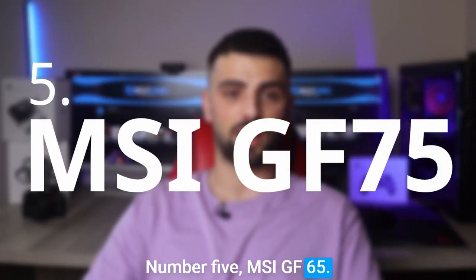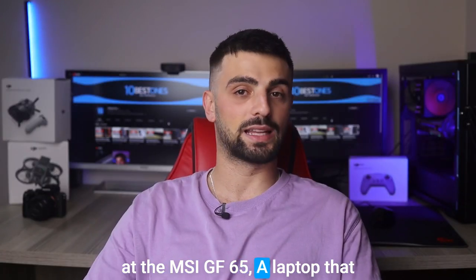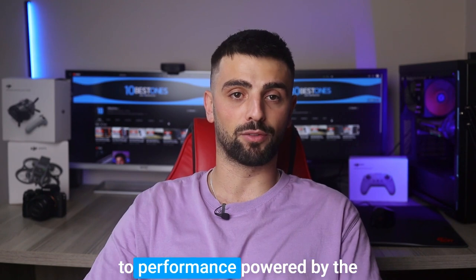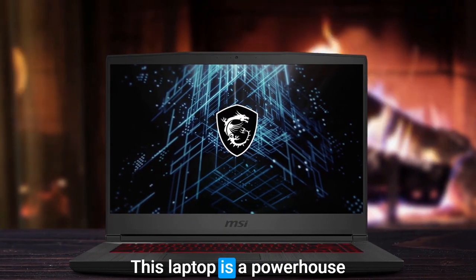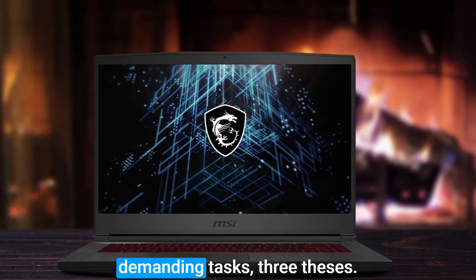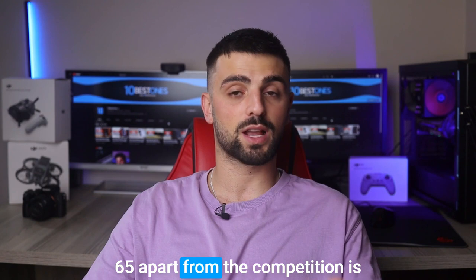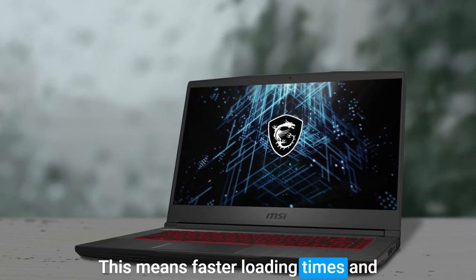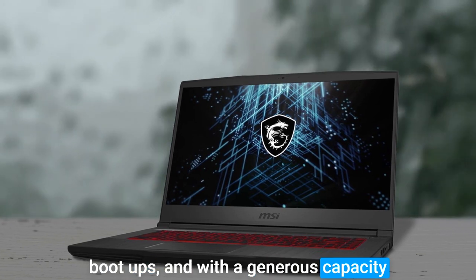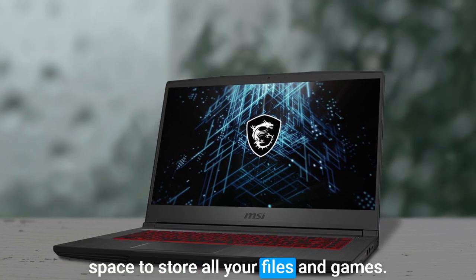Number 5: MSI GF65. Let's take a closer look at the MSI GF65, a laptop that packs a punch when it comes to performance. Powered by the Intel Core i7 processor, this laptop is a powerhouse that can handle even the most demanding tasks with ease. One thing that sets the MSI GF65 apart from the competition is the super-fast NVMe SSD drive, which means faster loading times and boot-ups, and with a generous capacity of 512GB, you'll have plenty of space to store all your files and games.